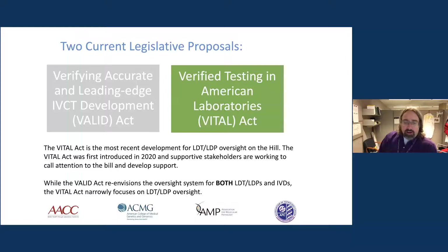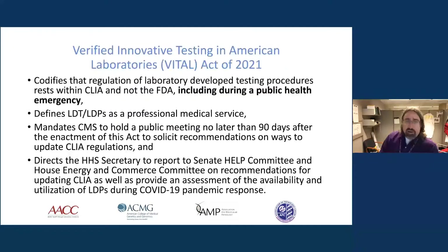In contrast, the VITAL Act is a more recent development, introduced in 2020, and narrowly focuses on laboratory-developed procedures. The VITAL Act is fairly simple with three parts. First, laboratory-developed procedures are a professional medical service, and their regulation falls under the auspices of CLIA within CMS. Second, it recognizes that CLIA needs to be updated — it's been several decades — and would mandate public comments and meetings to establish what should be considered in an update.